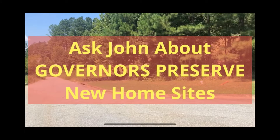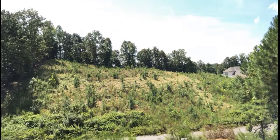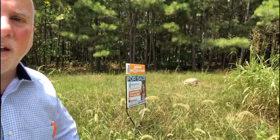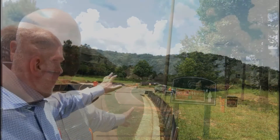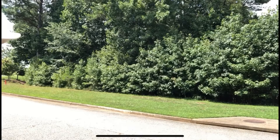Hey everyone, John Marion here. Today I went to Governor's Preserve and took some videos of building lots and home sites that are available throughout the subdivision. Please call me or text me if you have any questions or want any information about any of the new homes for sale at Governor's Preserve, or any of the home sites that are available to have your custom home built in Governor's Preserve.